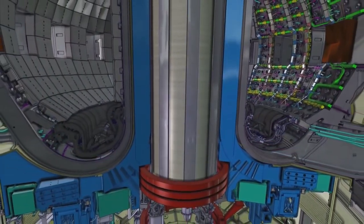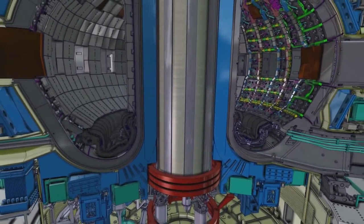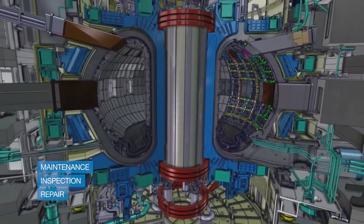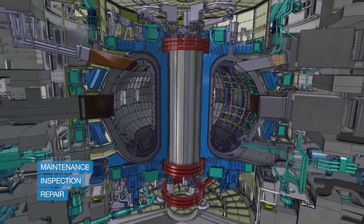Among the many advantages of Fusion4Energy there is the small quantity and limited lifetime of the radioactive waste produced. We need to perform maintenance, inspection and repair of the ITER components made radioactive, by remote handling.